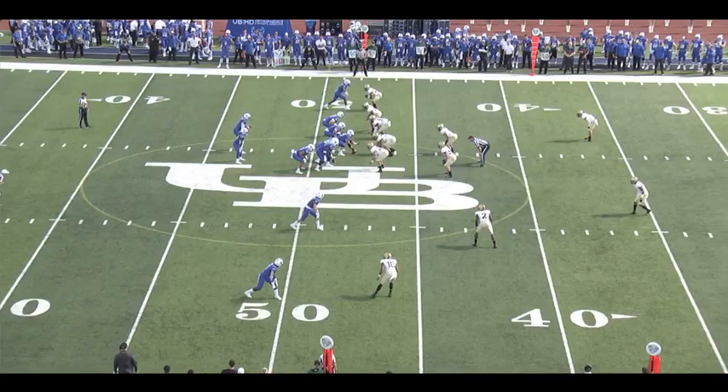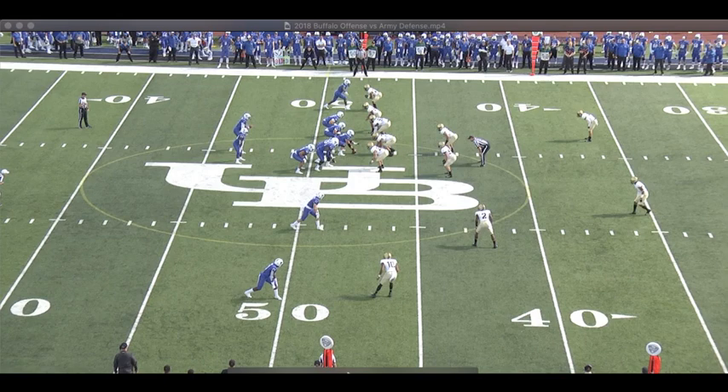This play from the 2018 Buffalo Army game is instructive for several reasons. First, it shows how aggressive Jay Bateman can be on first down. He's going to bring a corner blitz from midfield on first down here. You've got four on the line of scrimmage, your two backers, and then this corner is going to come off the edge with a corner blitz.